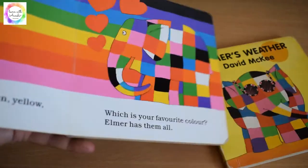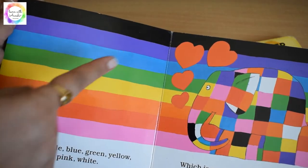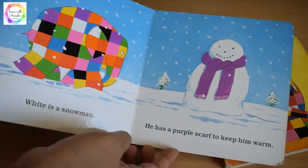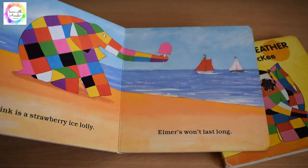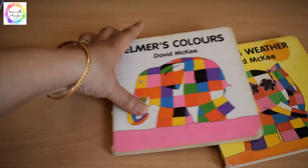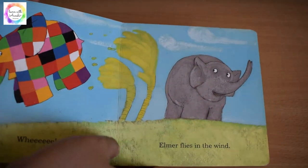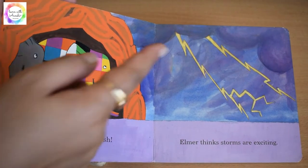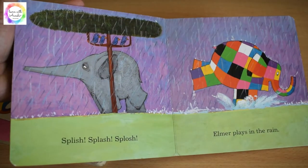The beautiful pictures, the colorful elephant, and the bright colors — kids are fascinated by this book. We love this simple book with very little words and beautiful illustrations. The weather book teaches kids about different weather with simple words, like 'this is storm,' 'this is raining,' 'splash splash splash.'